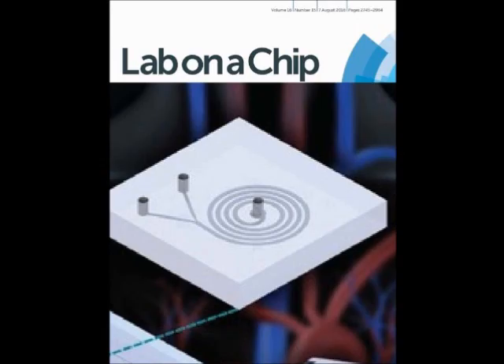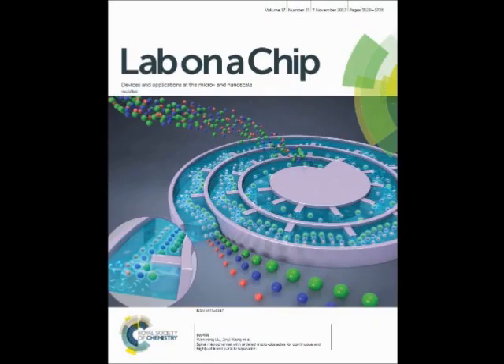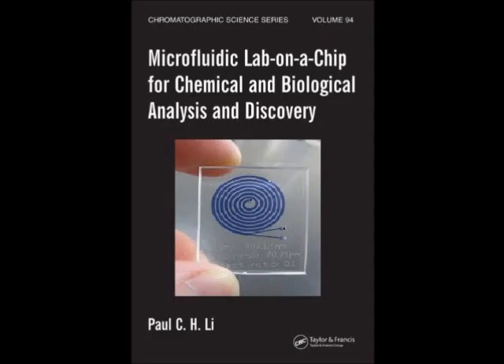Let us compare spiral galaxies with what are called planar spiral inertial microfluidic laboratory-on-chip devices, using our Milky Way galaxy as the primary example.